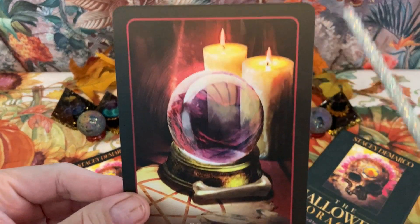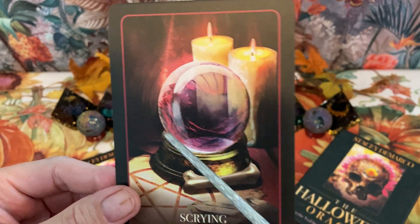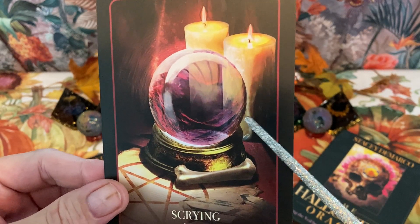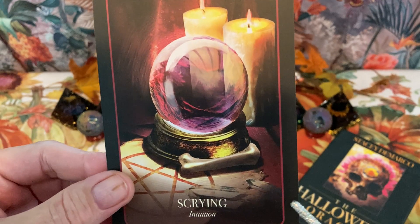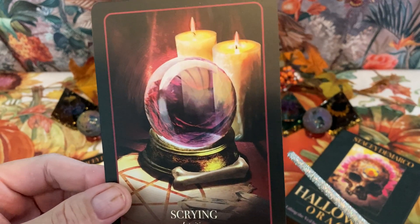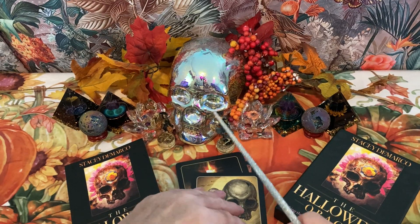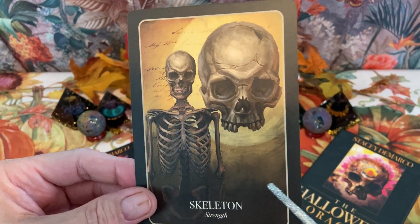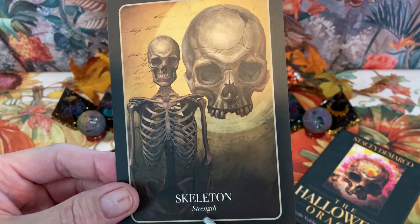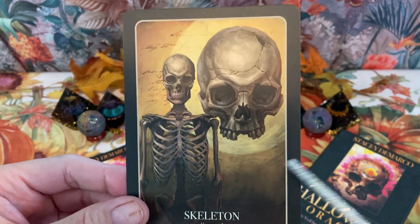We have Scrying — one way to commune with those who have gone on, or perhaps predict the future. Scrying is intuition. Other ways of communication are EVP and ITC — instrumental transcommunication — which I've had a lot of work in decades ago. Next, a Skeleton — the keyword is strength. I guess the bones support the muscle, so they have to be pretty strong to support the muscle and the blood.